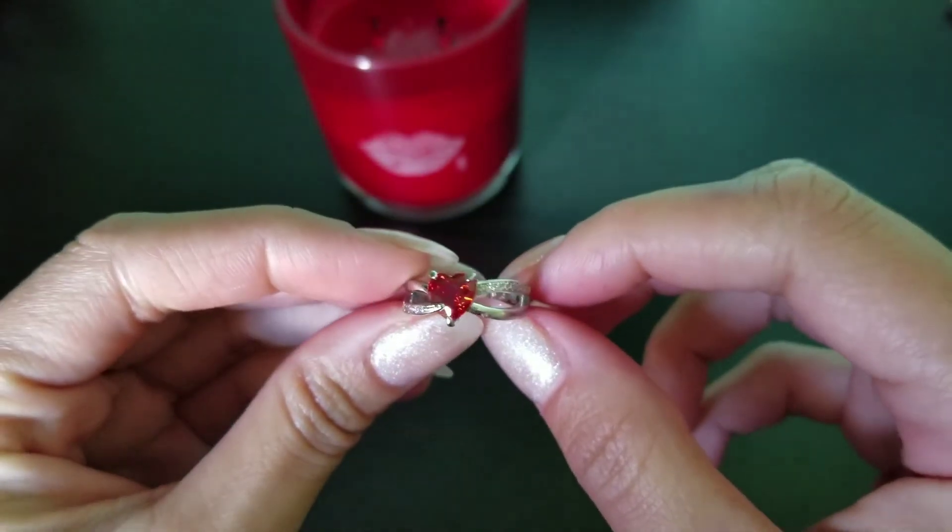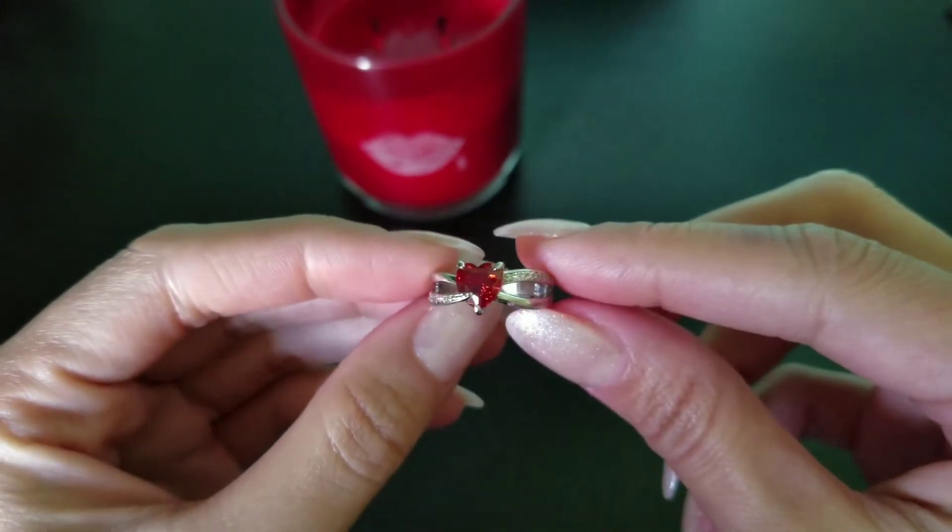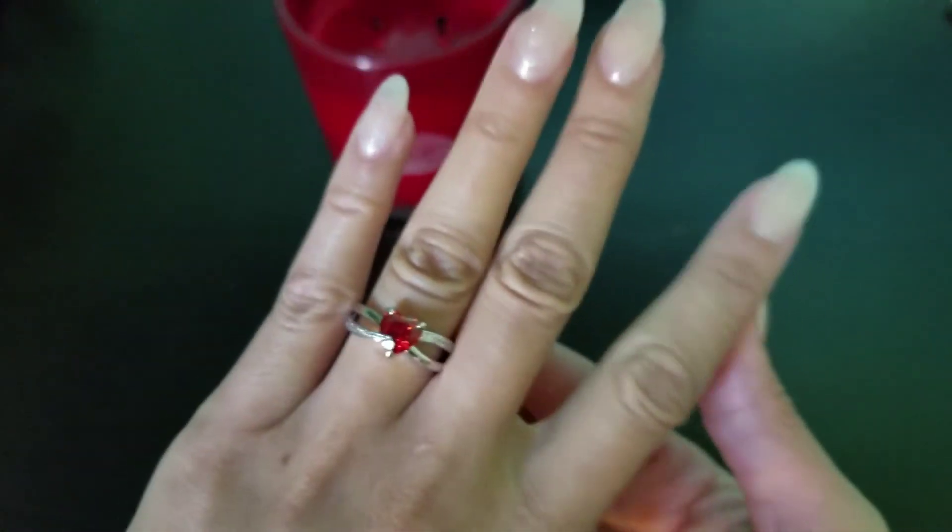I did get that checked out for you, and it did appraise for $25, just like most of their special sets. It's very pretty, and I did get my 25 points for it.